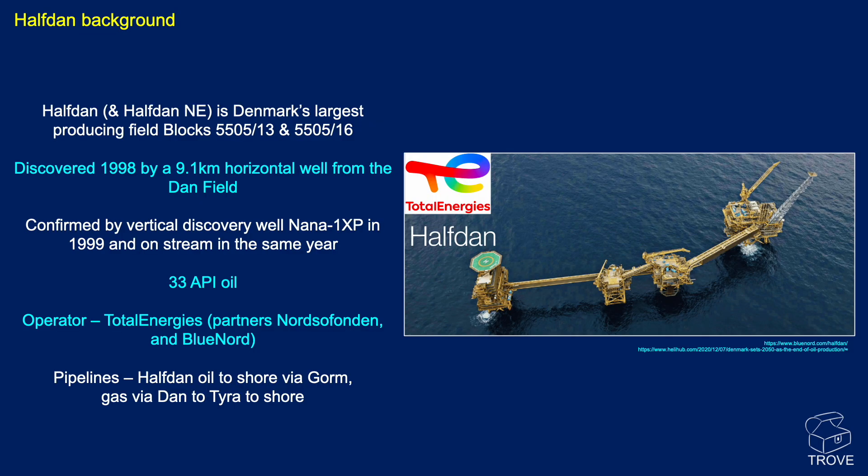A little background on Halfdan: it is Denmark's largest producing field, discovered back in 1998 when a horizontal well was drilled from the Dan field and just kept going — 9.1 kilometers, staying in oil the whole way. This was the discovery of Halfdan. A year later, the Nana 1XP well was drilled vertically, further confirming the field's extent. Halfdan came on stream that same year. The oil is a nice 33 API gravity. Operator Total Energies with partners Nordsøfonden and Bluenord. Oil goes from Halfdan to shore via Gorm, and gas goes from Dan to Tyra to shore.